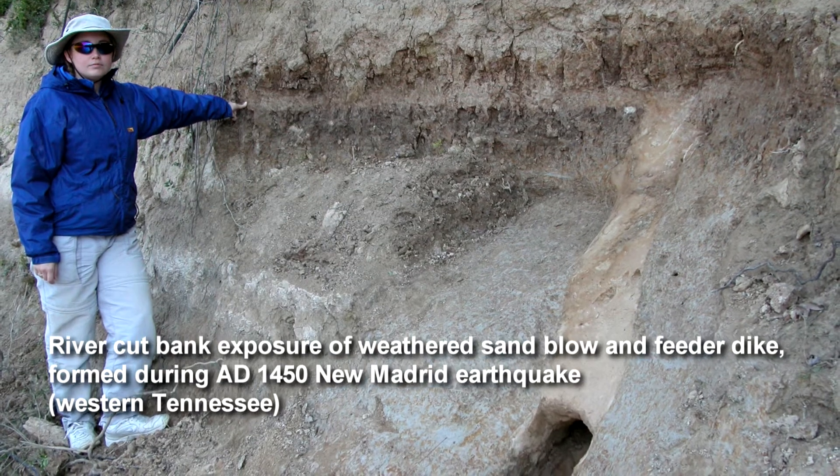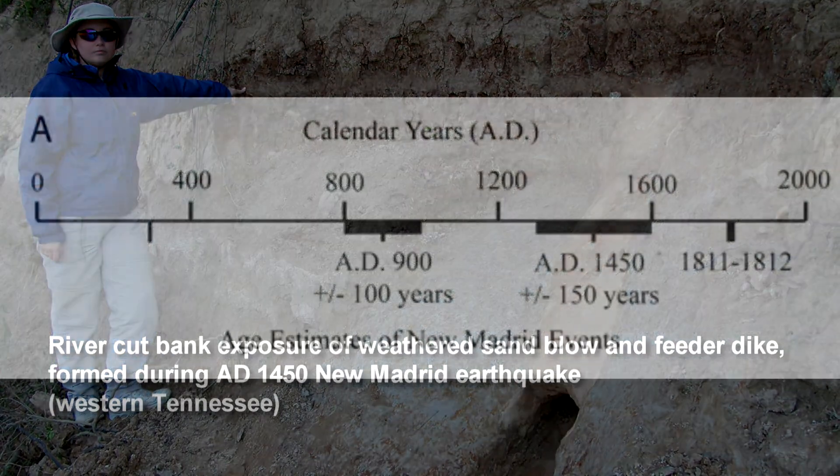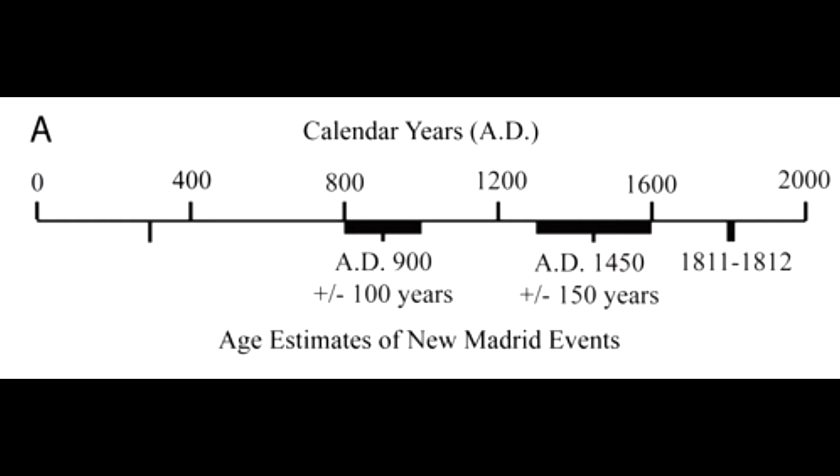We realized that the prehistoric earthquakes had been similar to those that occurred in 1811 and 1812. Using artifacts and organic materials, we dated the sand blows and figured out that there had been previous New Madrid sequences — not just one, but two or three big earthquakes around 900 A.D., around 1450 A.D., and then in 1811 and 1812. From that, you get an idea of how often the New Madrid Seismic Zone produces really big earthquakes — on average about every 500 years over the past 1,200 years.